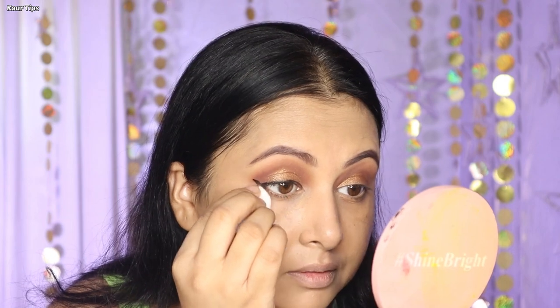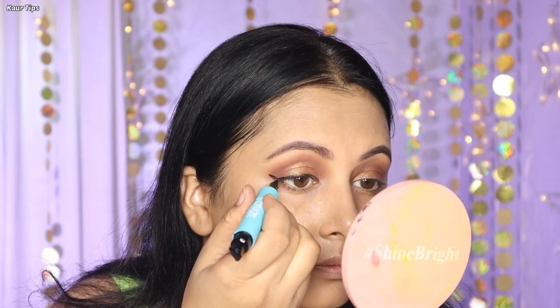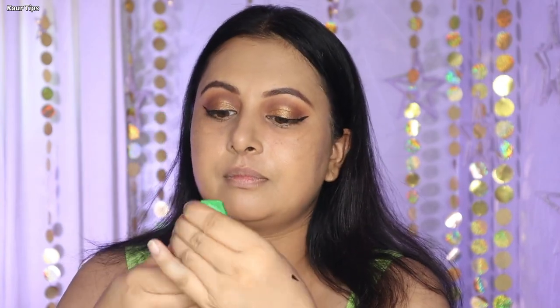I used a dry cotton pad to wipe off the extra liner that had gone below, and then redid the liner with the sketch pen liner. If I had applied it a little higher, the liner would have gotten messy because of my hooded eyes, so I had to apply it slightly lower. But overall, creating a perfect wing on both eyes with this liner was easy.